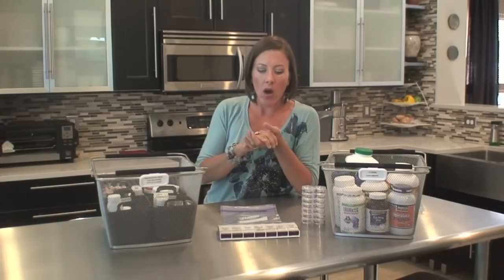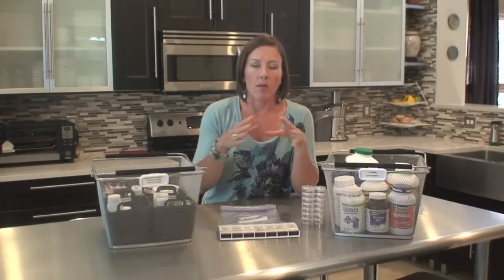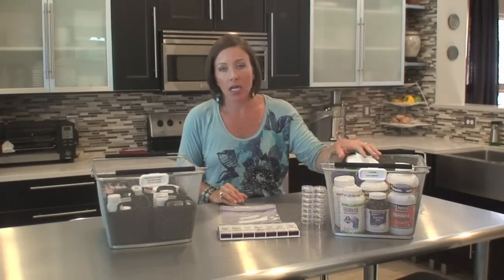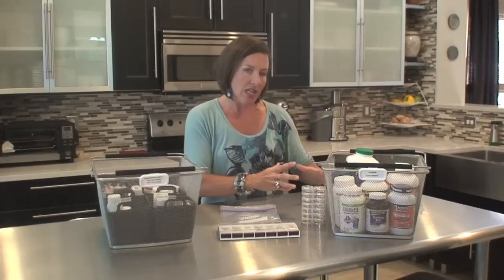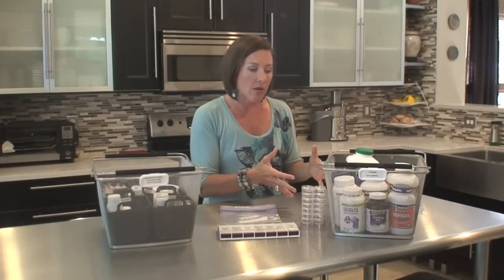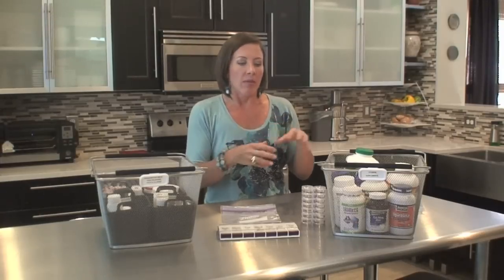Now that we've sorted, we're going to contain them. I use turntables, bins, and Ziplocs primarily when organizing my medications and vitamins. Turntables work great, but I find them a little restrictive. If you have lots of supplements in big, tall bottles, you'd need three or four turntables for different size bottles. I really like using bins because you can just throw all those items in there and easily retrieve them. If you had to refill a pill pack, you can just grab the whole bin with you.